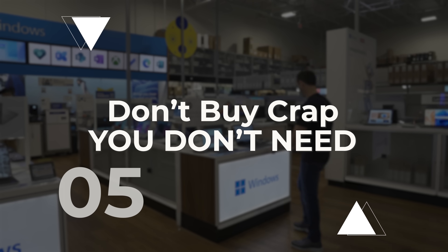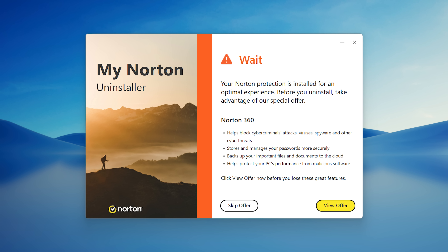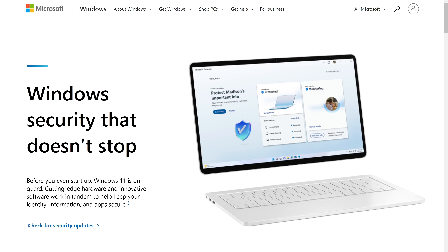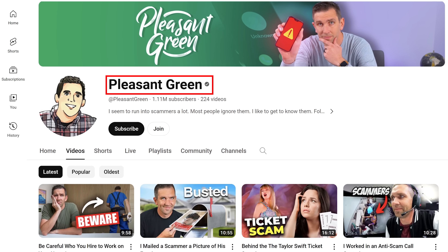Tip number five: don't buy crap you don't need. Avoid Norton and McAfee like a plague — they will try to scare you into purchasing their antivirus. Windows already comes with antivirus built in. These scare tactics are literally one of the primary methods that real scammers use — the very people these companies claim to protect you against. Manufacturers have lucrative deals with these ethically compromised companies, which is why this software is pre-installed. The best protection is being knowledgeable and vigilant, so instead spend time learning from YouTubers who cover common internet scams.